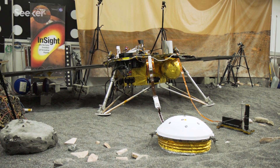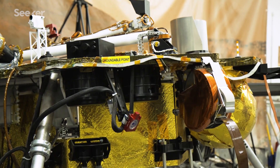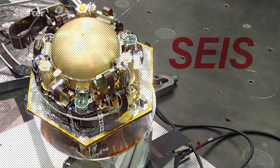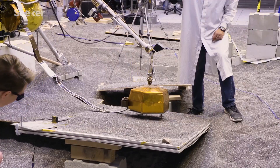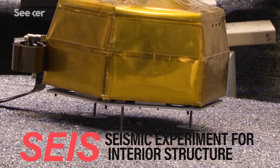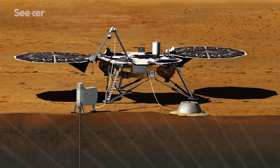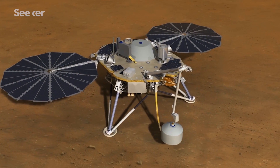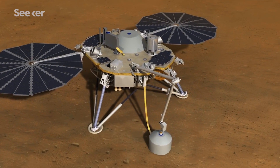The lander is outfitted with a suite of sophisticated instruments, each with their own research goal and acronym. The seismic instrument is called SEIS — S-E-I-S — that's Seismic Experiment for Interior Structure. That's going to be listening for marsquakes. This seismometer is very, very sensitive. If a butterfly lands on it and flaps its wing, it's going to detect it.